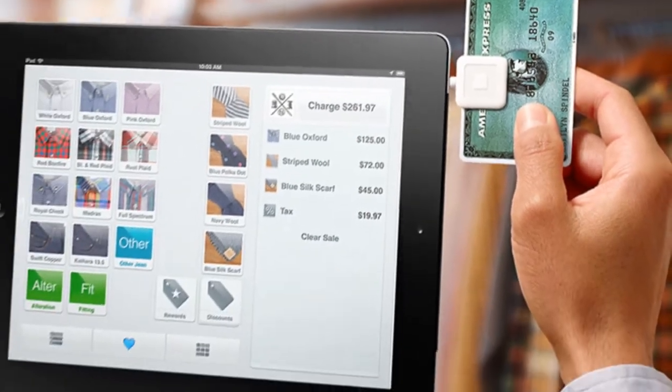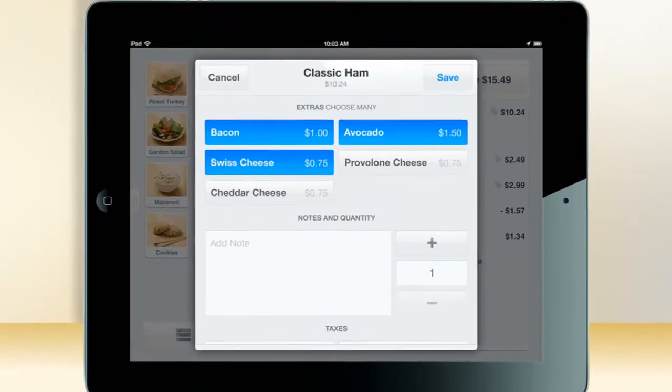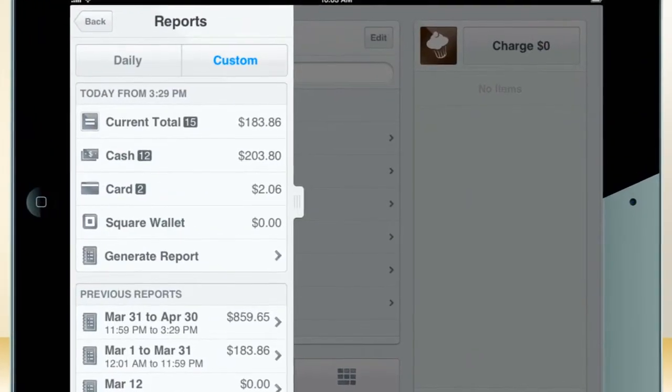Next, turn your tablet into a cash register. Accept credit cards using your Android or iOS device. The app is called Square, lets you customize your cash register, tracks sales, and creates reports in real time.